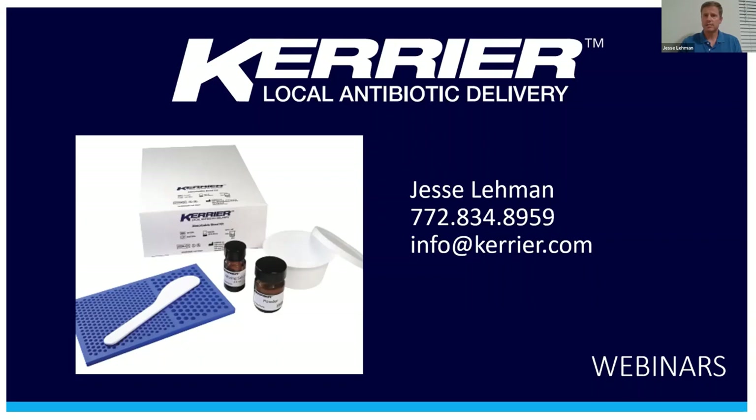We are excited because today we have Dr. Stanley Kim, Professor of Small Animal Surgery at the University of Florida, sharing his experience with the kit. At the end of Dr. Kim's presentation, we will answer questions, so please use the Q&A box to send them in. This webinar will also be recorded and made available at carrier.com. So without further ado, I'll pass it over to Dr. Kim.